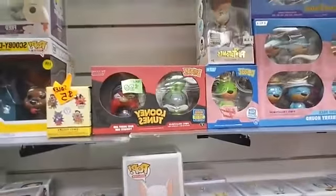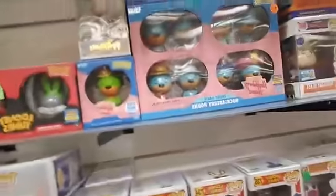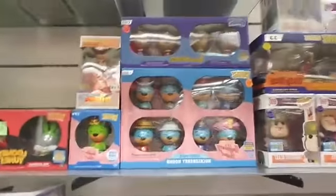Looney Tunes two-pack Dorbs, Huckleberry Hound — a whole mess, like an eight-pack. If you want that much Huckleberry Hound, it's $45.